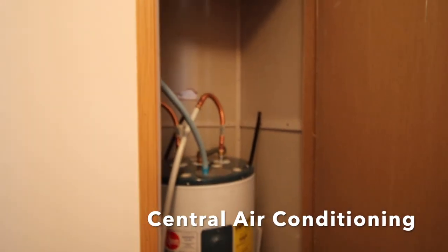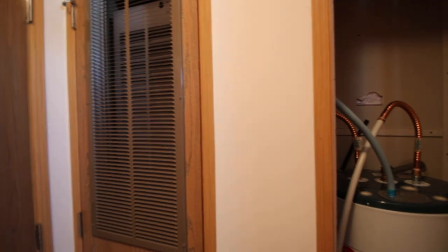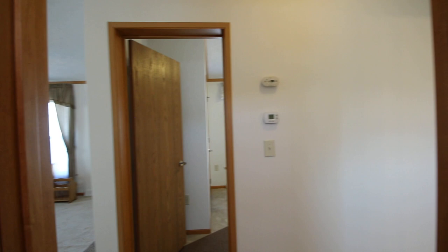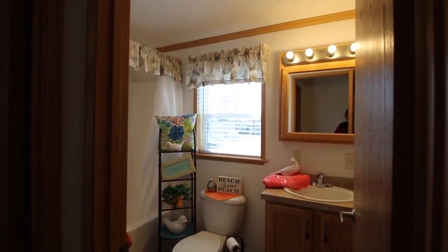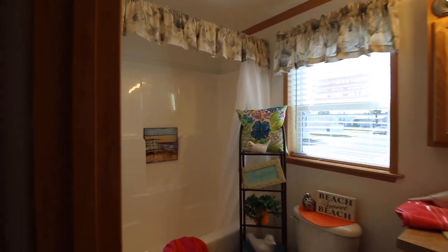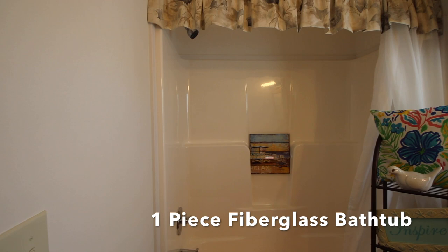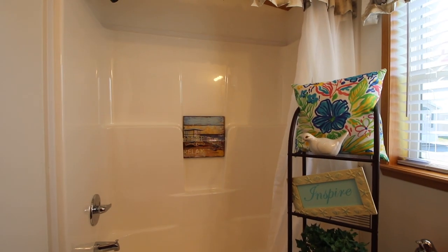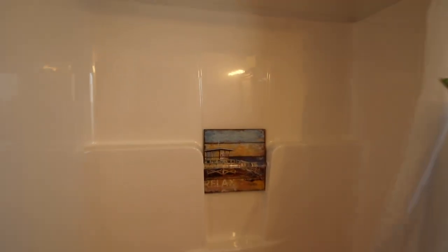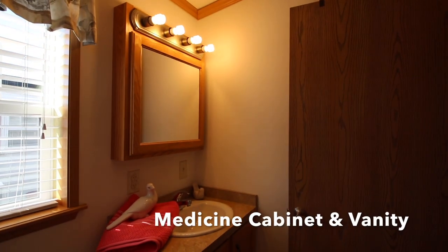We're just running through one more video today to give you the final view. You've got your master bedroom in the back, but we'll stop in first and check out the bathroom. This is really pretty, very cheerful and bright. You've got the one-piece fiberglass unit bathtub with your shower curtain, and that's your vanity and a medicine cabinet.